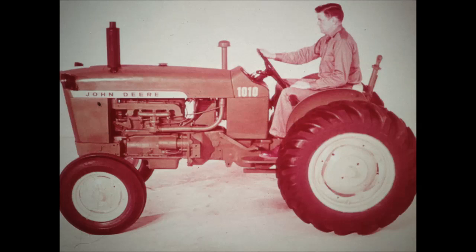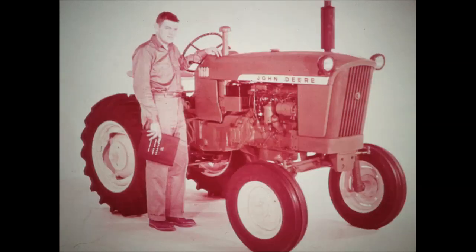The 1010 Utility is just the ticket for loading, hauling, haying, and other field work. You're going to see it at work on many sizes and types of farms — as the number one power unit on smaller operations, and as the economical handyman on larger places. When it comes to precision cultivating, the new 1010 Single Row Crop gives the small acreage farmer and specialty crop growers many distinct advantages.